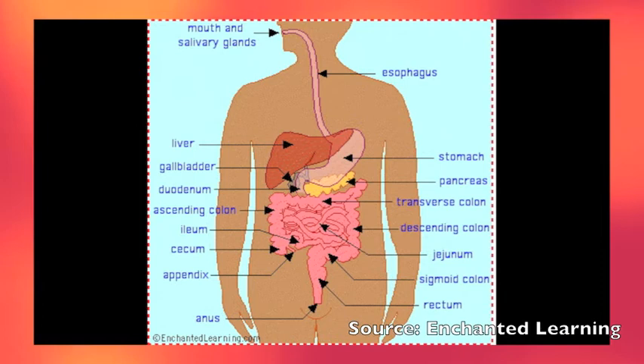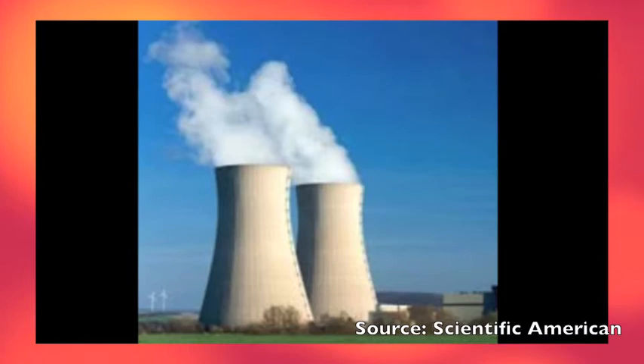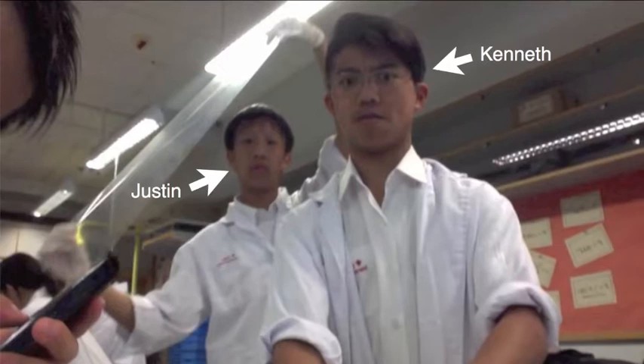The digestive system — a fascinating and complex process. It's a nuclear reactor of the human body. Without it, the cells would have no energy to survive, let alone work. Two scientists, Kenneth and Justin, decide to explore the digestive system through simulations using household items.